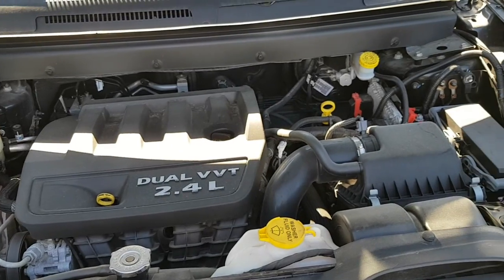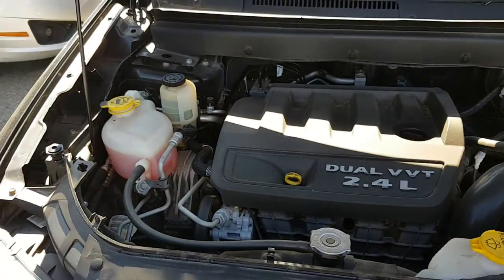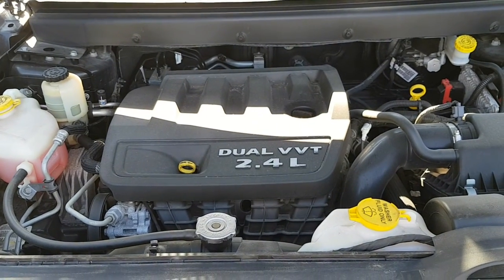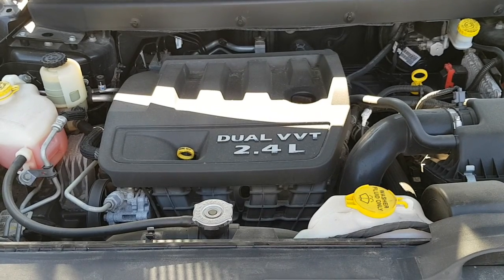A look at your main engine compartment. The fluids that you'll check periodically are all easily identifiable, and it comes with the 2.4 liter dual VVT engine, so fairly good fuel economy.